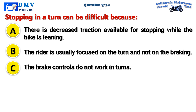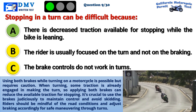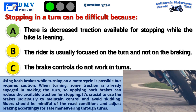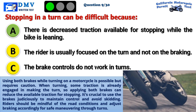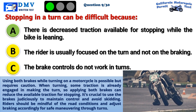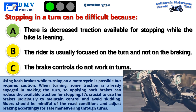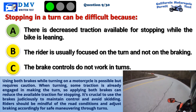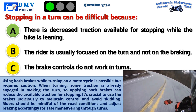The correct answer is A: There is decreased traction available for stopping while the bike is leaning. Using both brakes while turning on a motorcycle is possible but requires caution. When turning, some traction is already engaged in making the turn, so applying both brakes can reduce the available traction for stopping. It's crucial to use the brakes judiciously to maintain control and avoid skidding. Riders should be mindful of the road conditions and adjust braking accordingly for safe maneuvering through turns.